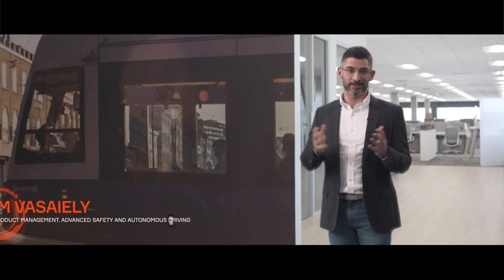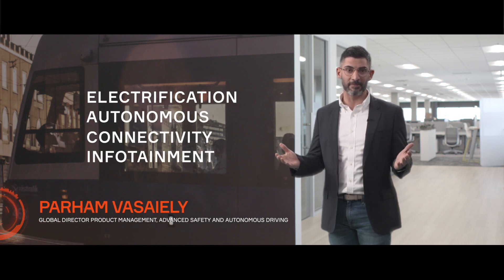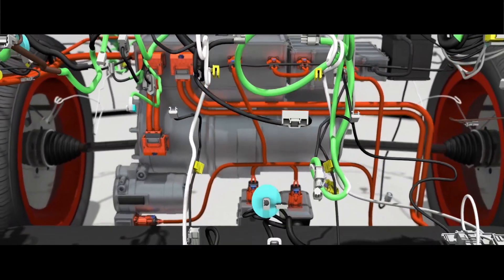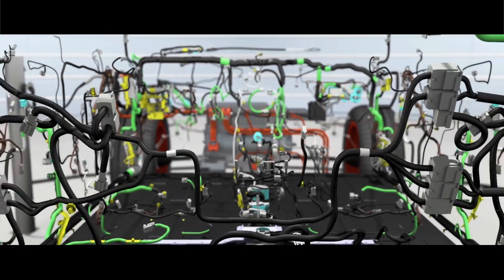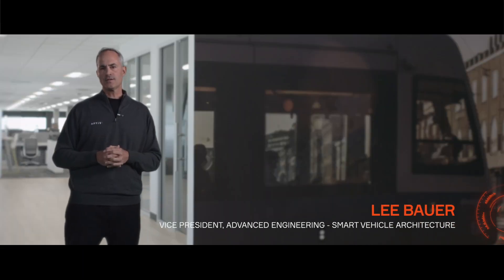We're in a great position to understand how to optimize that architecture. Domains such as electrification, autonomous, connectivity, and infotainment are highly interconnected, so we have to make sure all these domains work in harmony to provide the best possible customer experience. We're really the only company that has all the pieces — without all of those things, it's difficult to make an unbiased trade-off that truly serves the best purpose for the customer.